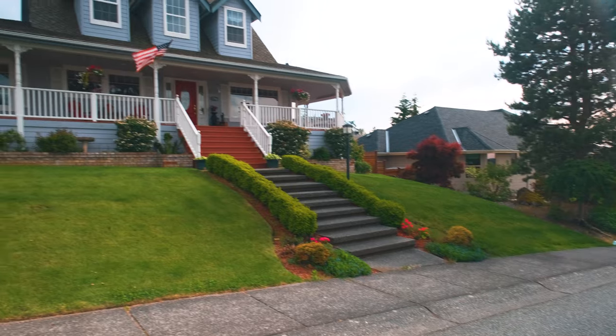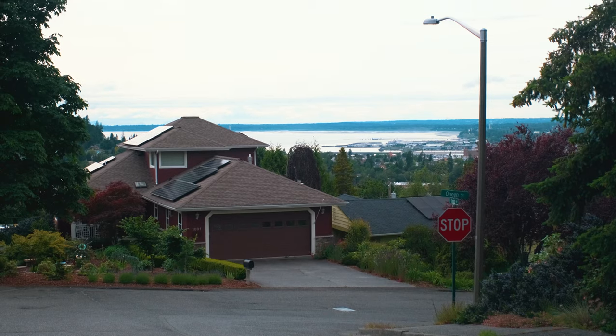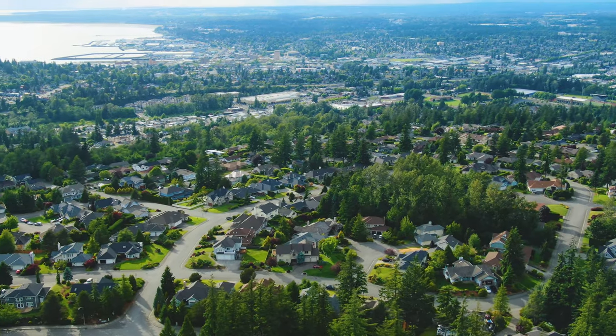With many homes sporting views of Bellingham Bay and the Canadian coastal mountain range, it's easy to see why over 4,000 folks live here in the Puget neighborhood.